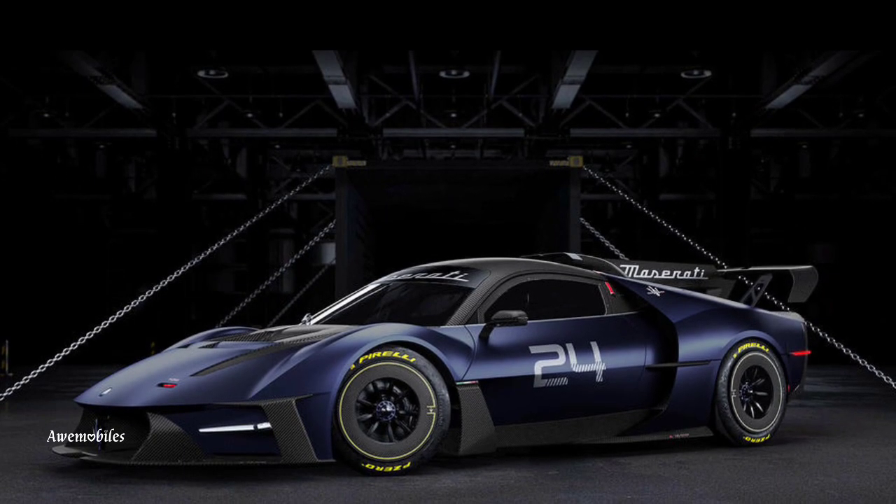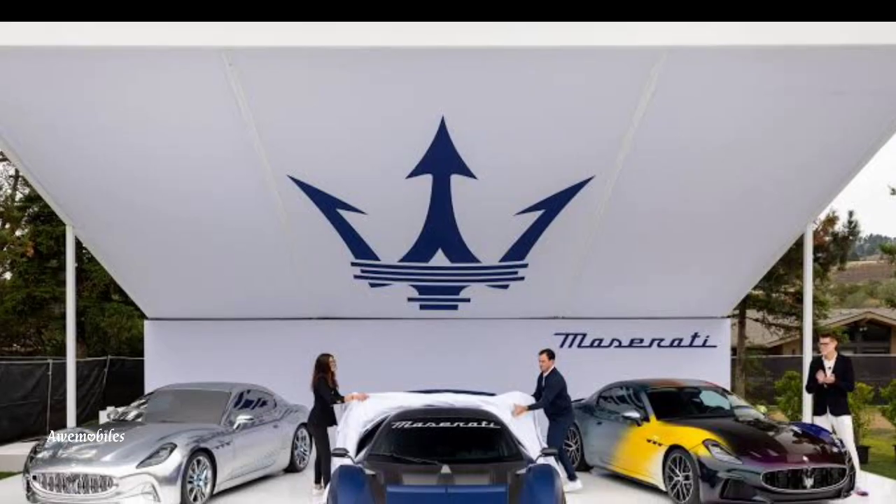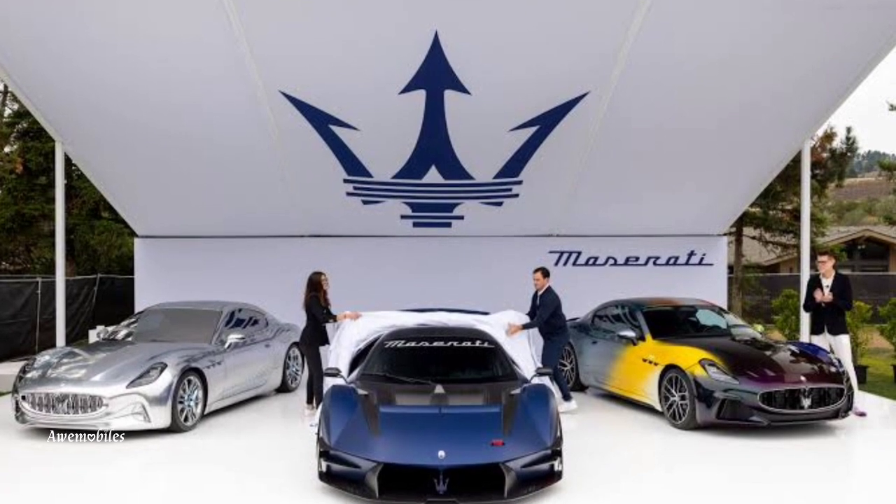It reminds me of the Modena-based Porsche 911 GT2 RS Club Sport. However, the Porsche is almost four times more prevalent.